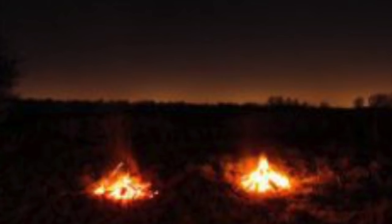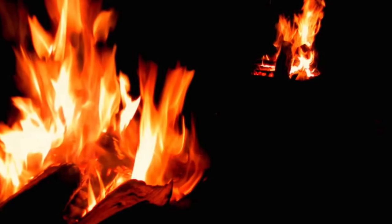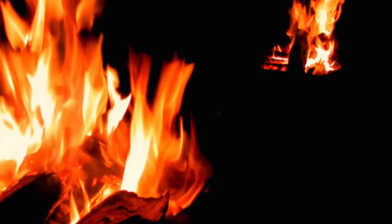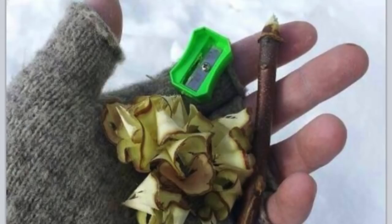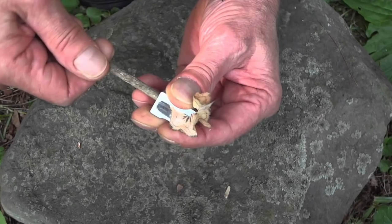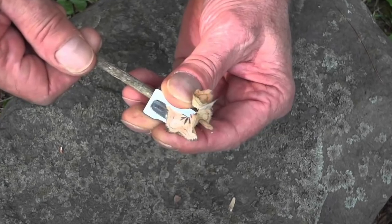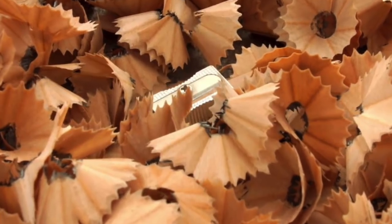Have two fires on the go. Try to build a second fire after you've made your first one. With two fires, you'll have at least one left if the other unexpectedly burns out, leaving you in the cold. Carry a small pencil sharpener with you in the wilderness. You can make excellent dry tinder with small twigs by sharpening them and using the shavings as tinder. This is also great in wet conditions because the inner shavings of the twig will be dry.